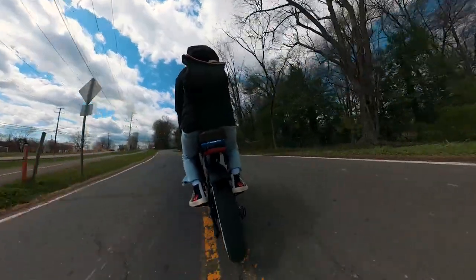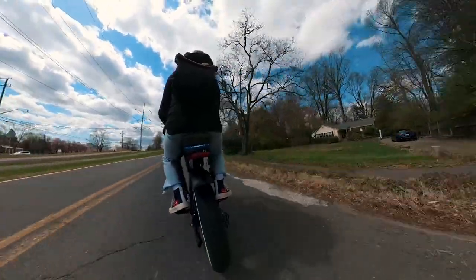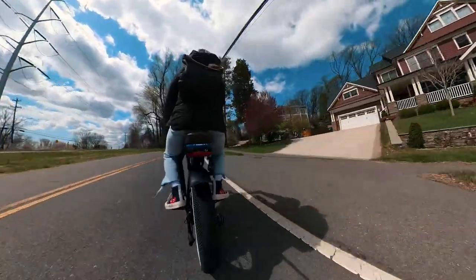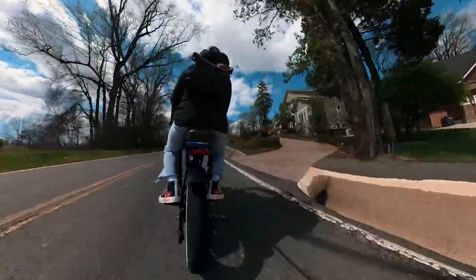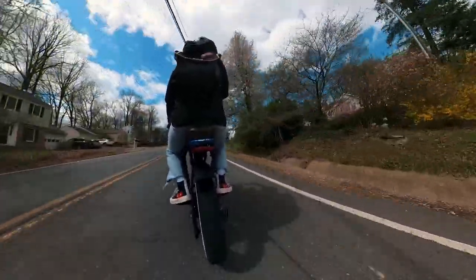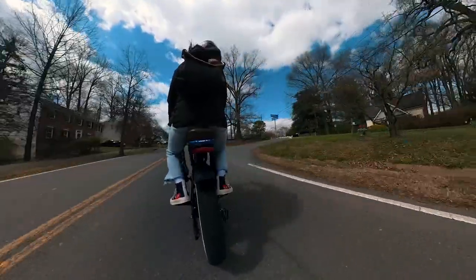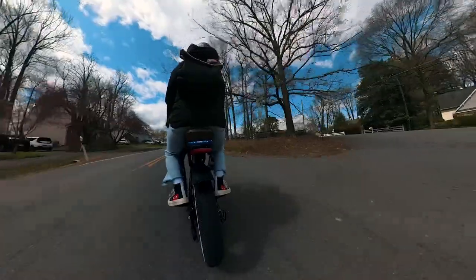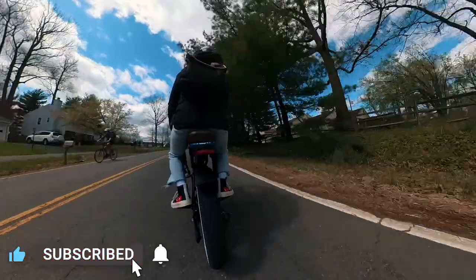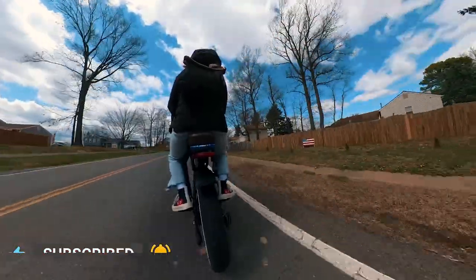If you guys made it this far into the video I just want to say thank you so much — I really appreciate you. If you enjoyed this video, a thumbs up is greatly appreciated. If you want to see more e-bike vlogs just like this, let me know in the comment section and I'll make more. Man, spring is in the air and I'm ready to hit the road. Be sure to subscribe to be part of the Stoke Squad and hit the notification bell so you don't miss any future uploads. Until next time — stay stoked, I'm out, peace.